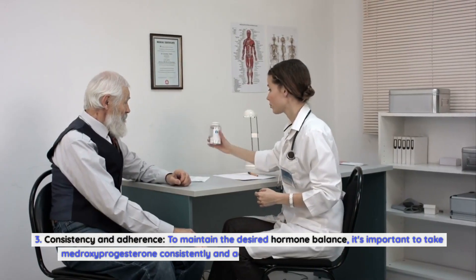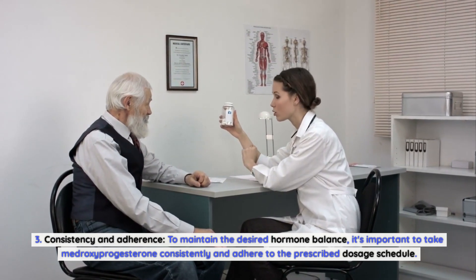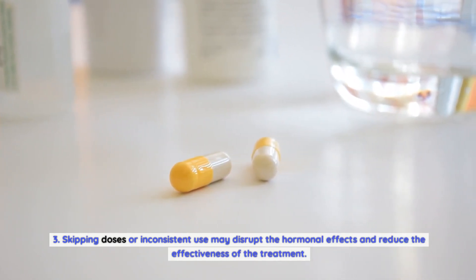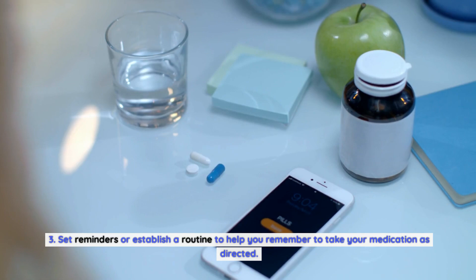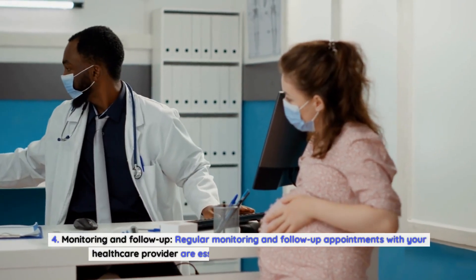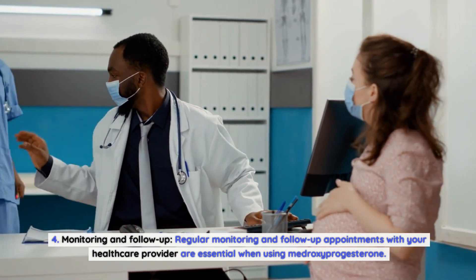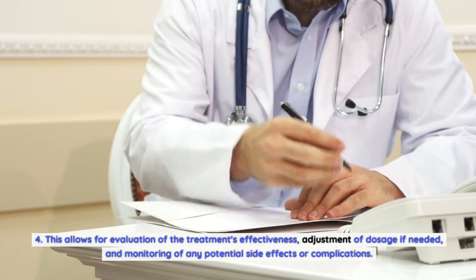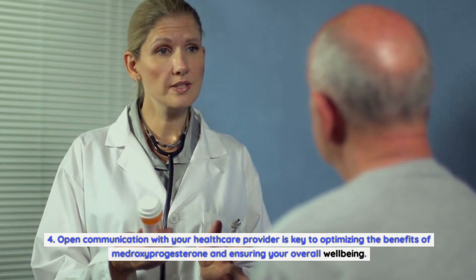Third, maintain consistency and adherence. To maintain the desired hormone balance, take medroxyprogesterone consistently and adhere to the prescribed dosage schedule. Skipping doses or inconsistent use may disrupt hormonal effects and reduce treatment effectiveness. Set reminders or establish a routine to help you remember. Fourth, attend regular monitoring and follow-up appointments. This allows evaluation of the treatment's effectiveness, adjustment of dosage if needed, and monitoring of any potential side effects or complications. Open communication with your healthcare provider is key to optimizing benefits and ensuring your overall well-being.